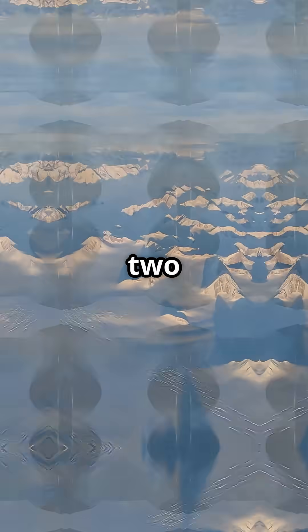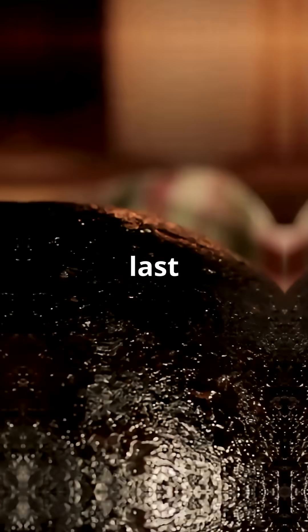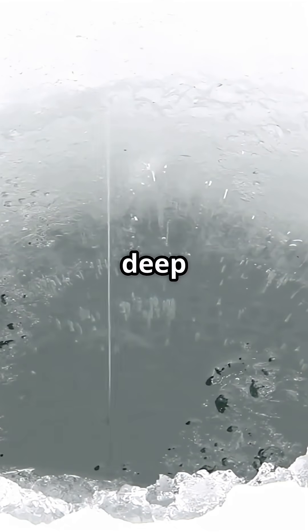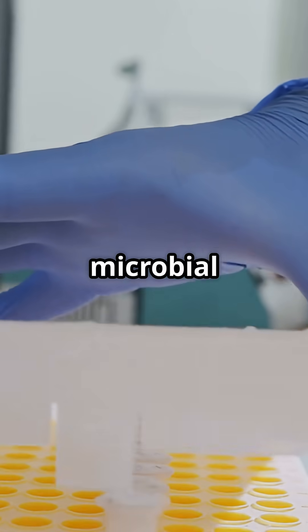Ever wondered what's lurking beneath two miles of Greenland ice? Spoiler — it's not just last year's Christmas pudding. Here's the scoop: scientists drill deep into a Greenland glacier, like two miles deep, and hit the ultimate microbial jackpot.